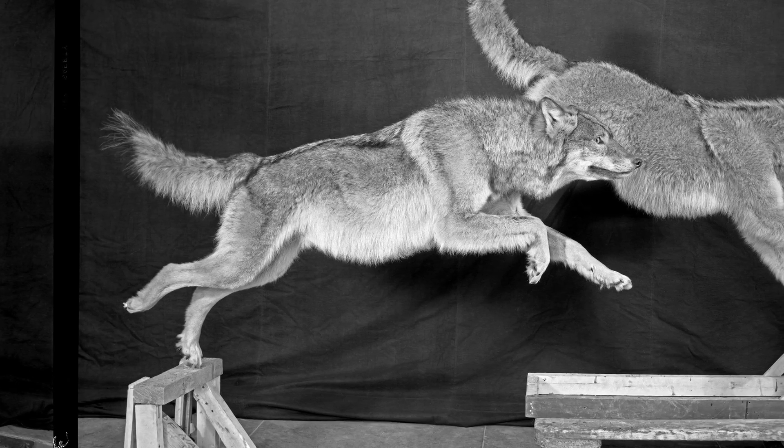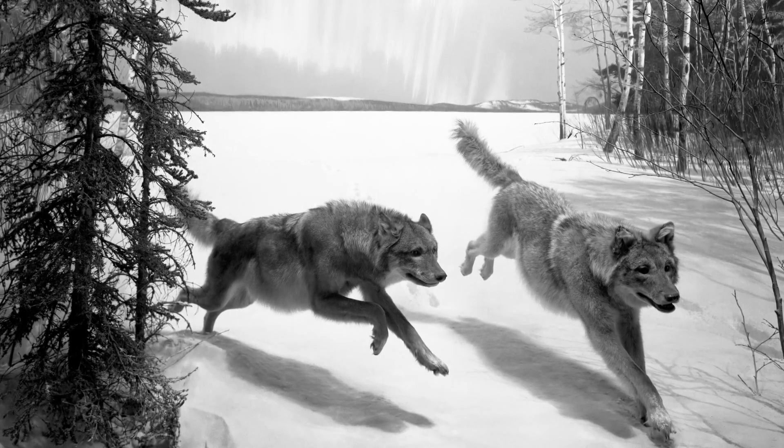The final specimen is then bolted into position in the landscape of the diorama.